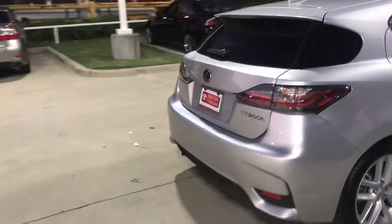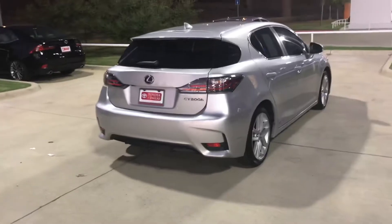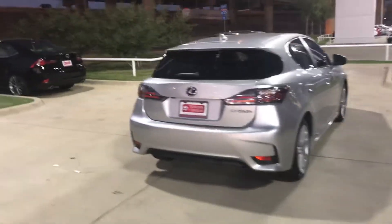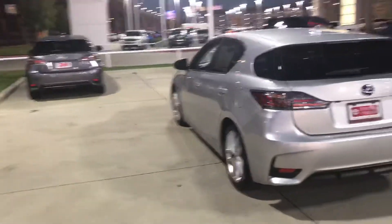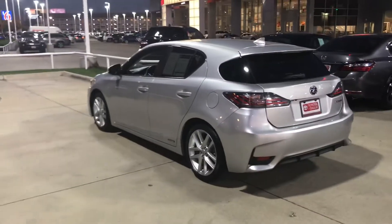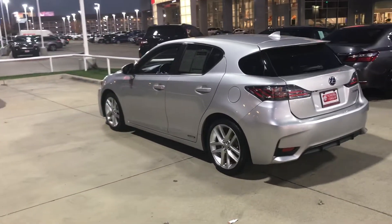Let me go around the car a little bit. It's a really nice car — great gas mileage, still a Lexus, gives you a lot of luxury and of course dependability.